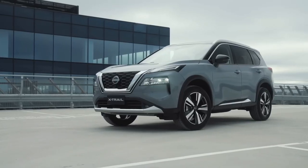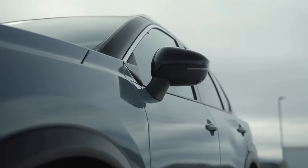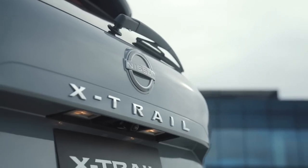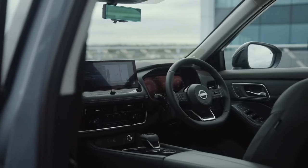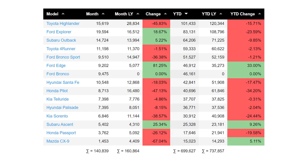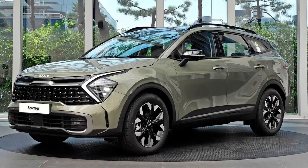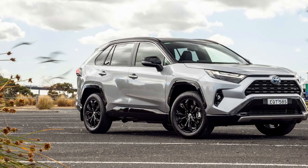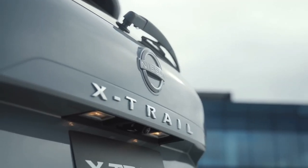Nissan released the fourth generation of the X-Trail. This mid-SUV has been around since 2001 and has managed to become a fan favorite. Even though it's had only four generations, it's still loved because of what it has to offer. This fourth generation model has been long awaited, as the third generation seems to have been on the market for quite a long time. This new model has a mission to put the Nissan X-Trail back in the third or fourth spot in the mid-size SUV sales charts, after the launch of vehicles such as the Kia Sportage, the updated Volkswagen Tiguan, and the refreshed Toyota RAV4.